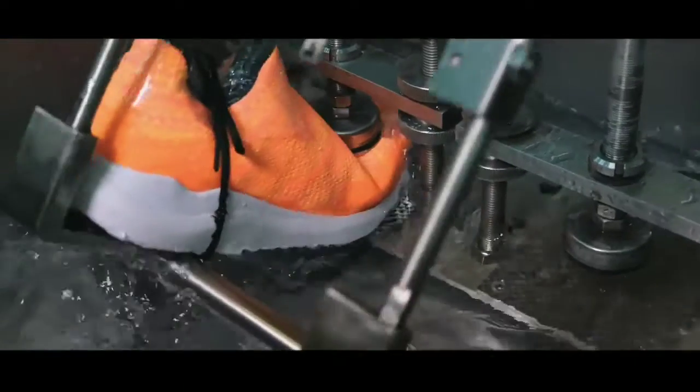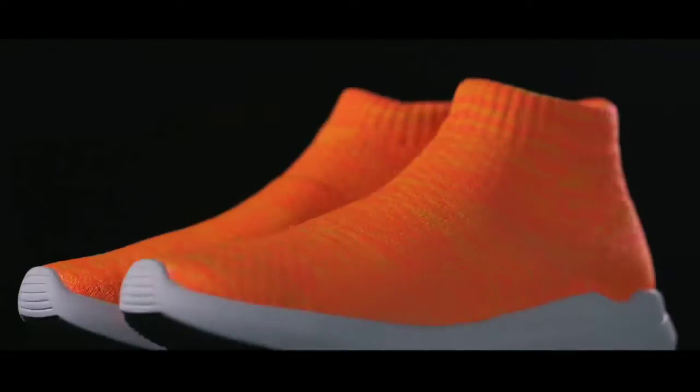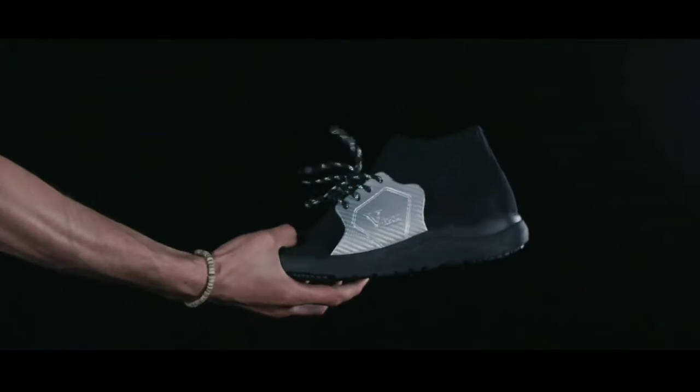Check out the rigorous testing we put Vitex through — yeah, it really works. But what good is an all-season shoe without style? Vitex are being offered in different color designs, as well as a high-top and super high-top look. And we almost forgot, they're vegan-made.